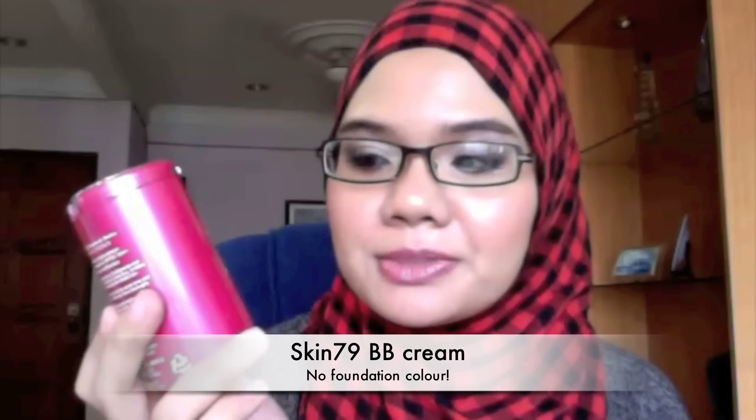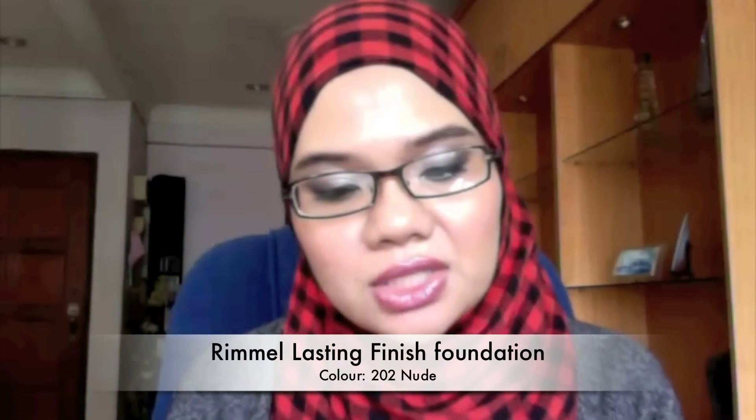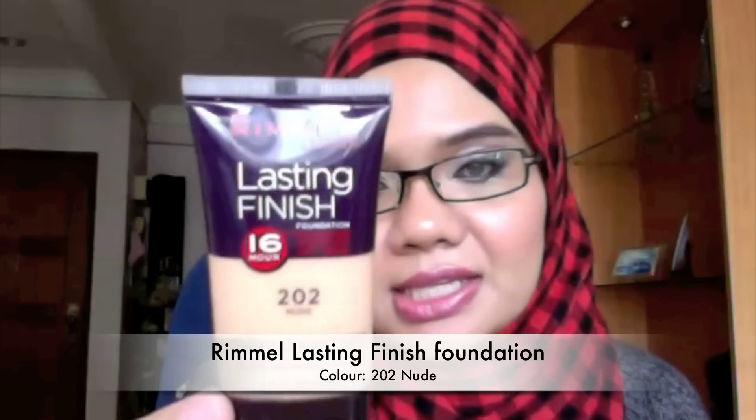The foundations I'm featuring today are: the Super BB Balm Triple Functions BB cream from Skin79, the Stay Matte Foundation from Rimmel — which says up to 12 hours natural shine control, mine is in 200 Soft Beige — and the Lasting Finish Foundation 16 hours transfer resistance, also from Rimmel, in shade 202.